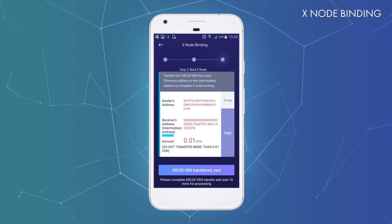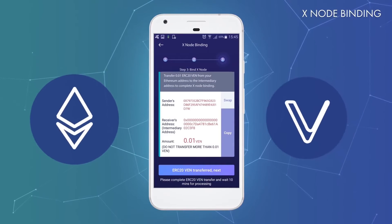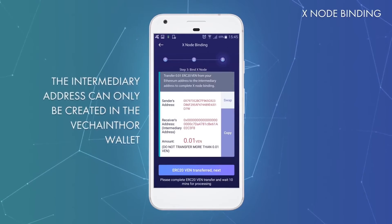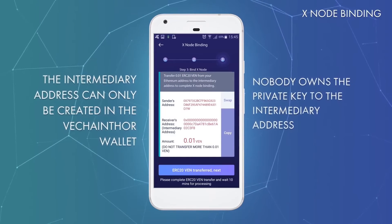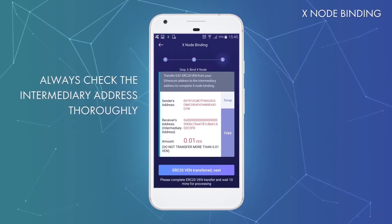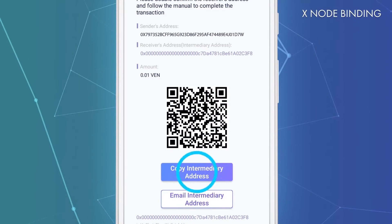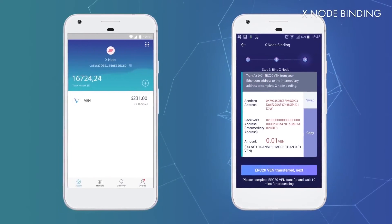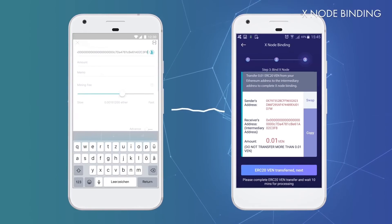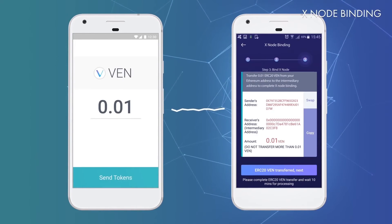On the next screen, a unique intermediary address is created. This address is cryptographically generated from both your Ethereum and your VeChain Thor addresses and is constantly monitored by the VeChain Foundation. Please remember, the intermediary address can only be generated in the mobile wallet. The address contains 20 zeros so that no one owns the private key. Only send tokens to an intermediary address that you have created yourself, and always check it thoroughly — be on the lookout and don't get scammed. Copy the intermediary address to your clipboard by selecting Copy. The next step has to be performed from your Ethereum wallet: send 0.01 VEN tokens to this intermediary address to confirm ownership of your Xnode and proceed with the binding.